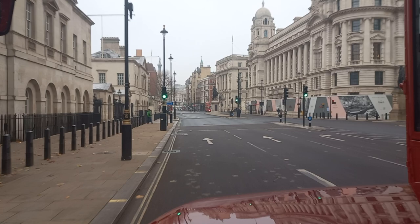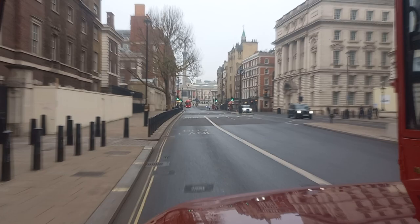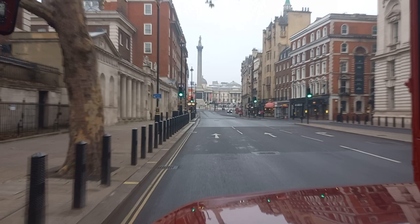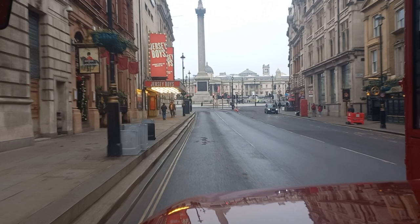Horse Guards Parade is on the left-hand side, where you've got the two sentry boxes where the soldiers on horseback stand — from 10 o'clock in the morning till 4 o'clock in the afternoon. We're now coming up towards Trafalgar Square, where Nelson's Column is directly in front of us.